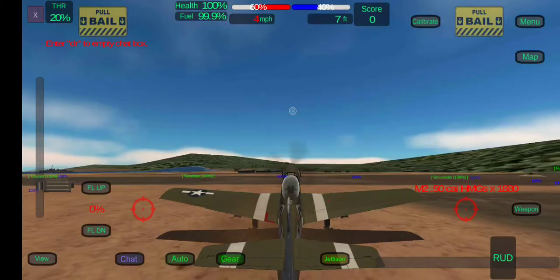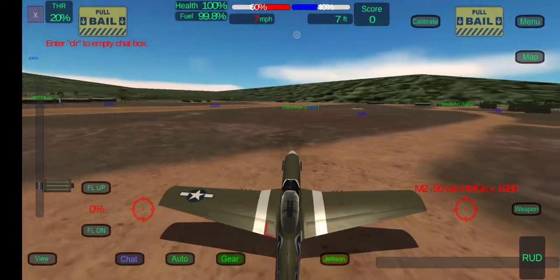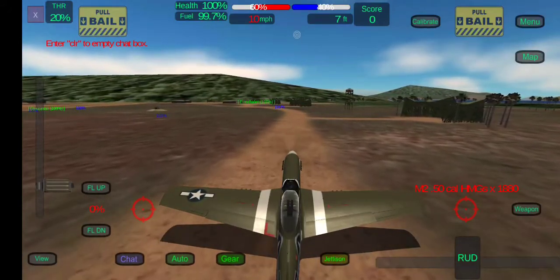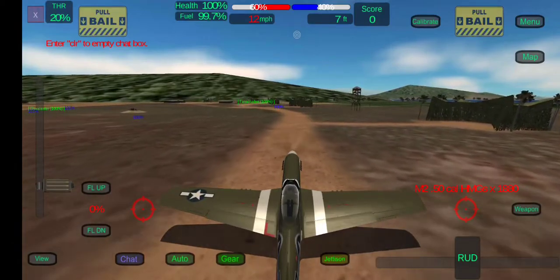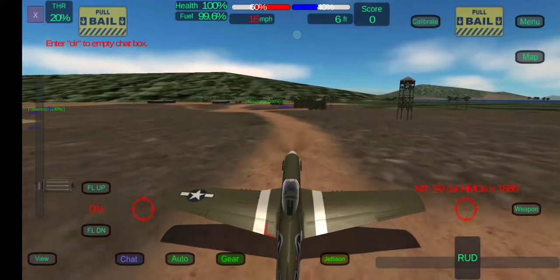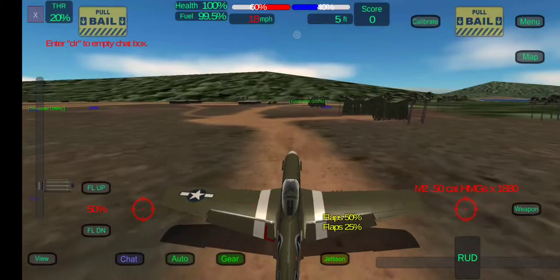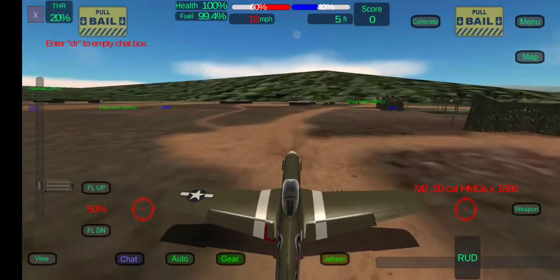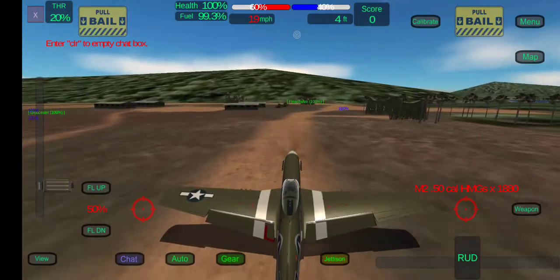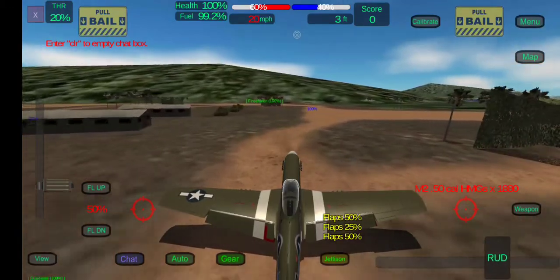So, we're going to taxi out using our rudder, which also steers the tail wheel. When taxiing out, it's pretty simple — you just follow the taxiway and you'll make it to the runway, unless you somehow turn into one of these tents. I'm going to drop my flaps now to 50%. I recommend using flaps on takeoff because it makes it a lot easier to get airflow under the wing and provides lift a lot earlier. I use 50% because it really works well — better than 25%, even though you'd think 50% would slow you down.